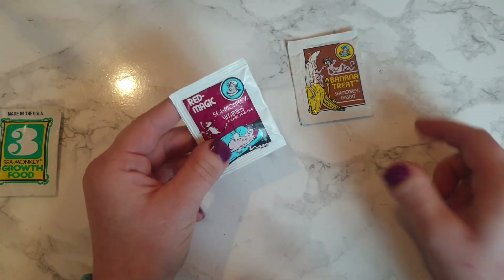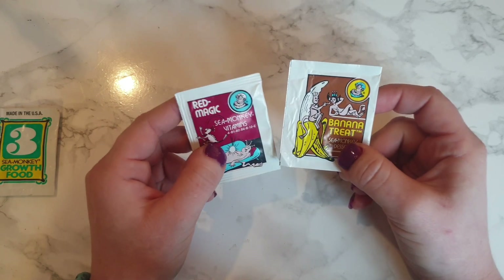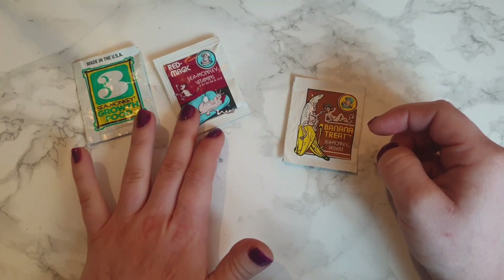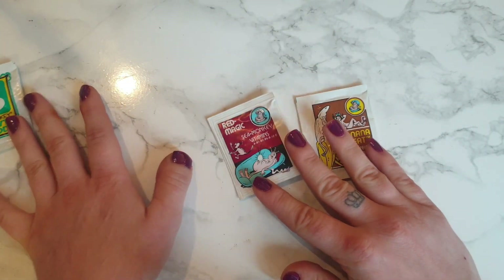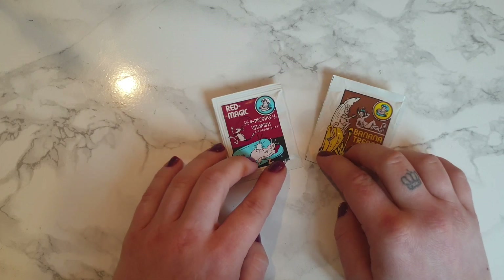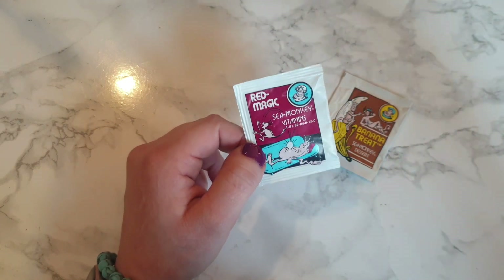The other foods you can get are Red Magic and Banana Treat, which are alternative sea monkey foods. You don't need to feed them, but they are optional and you can use them instead of the food or on an alternating rota basis. What I do is feed the sea monkey growth food one week, the Red Magic Vitamins one week, and the Banana Treats on the third week. These two are USA exclusives; however, if you have any friends that live in America, you can get them to buy them and ship them over to you. I have also found a supplier in the UK, so if you want to get hold of some, let me know down in the comments.